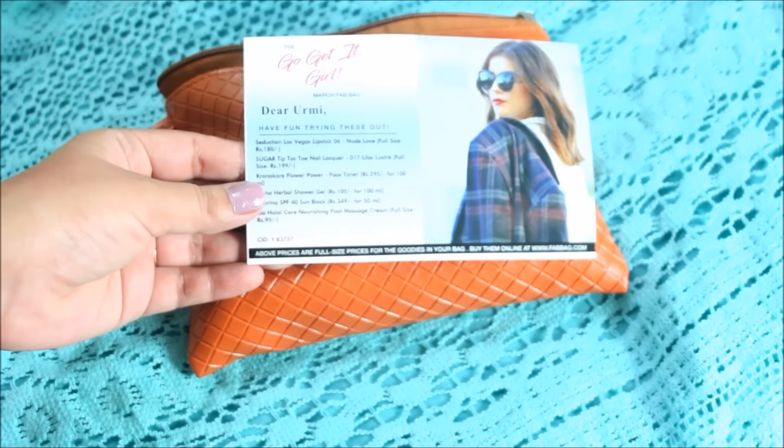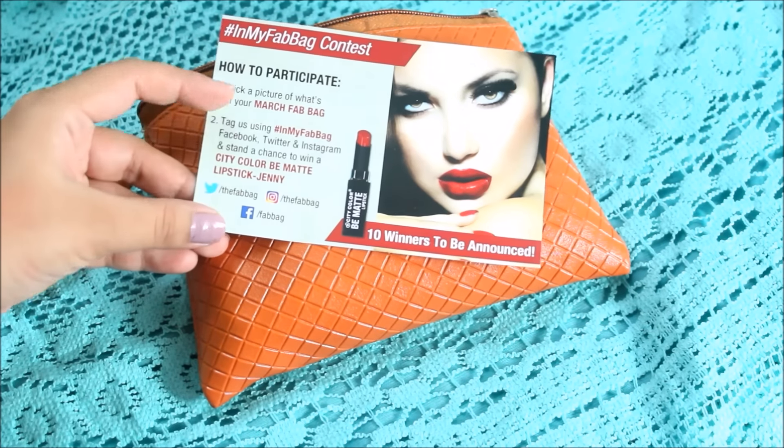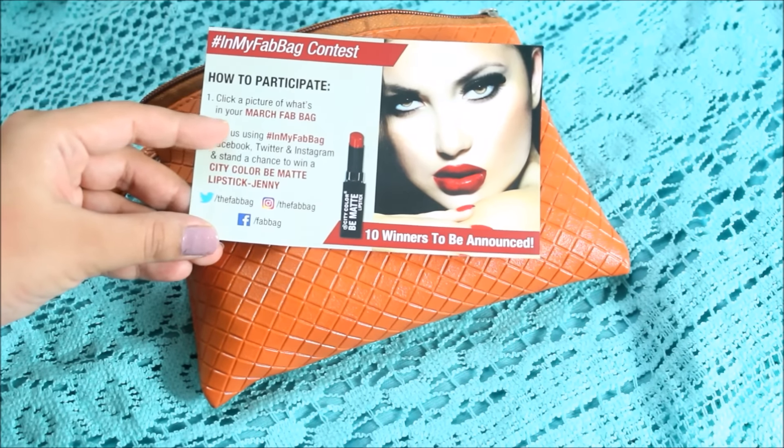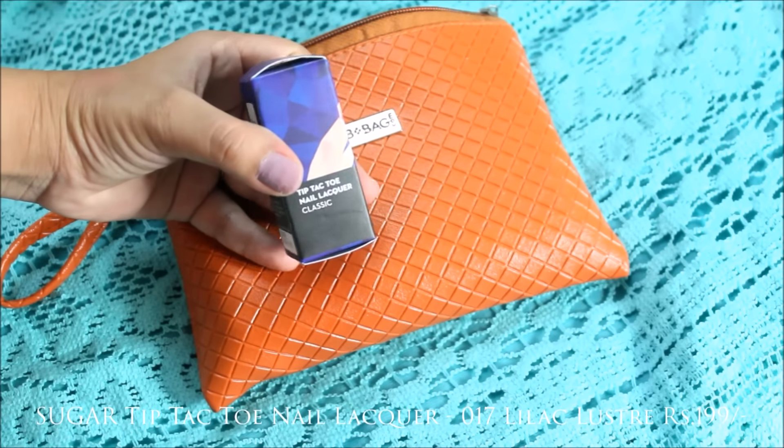There's a note with the list of products you're going to receive, and there are six products in total. There's also a My Fab Bag contest going on, so I'm looking forward to participating.